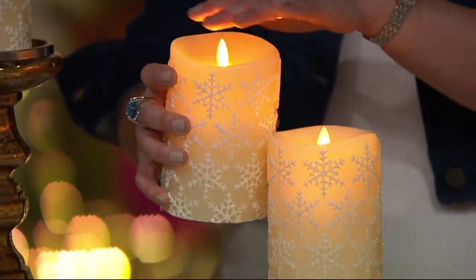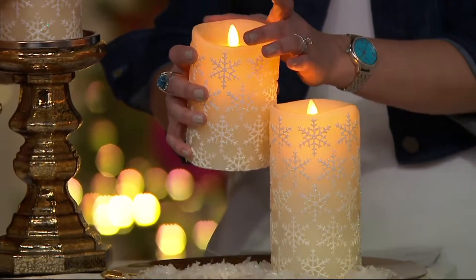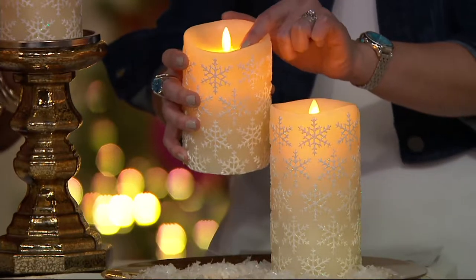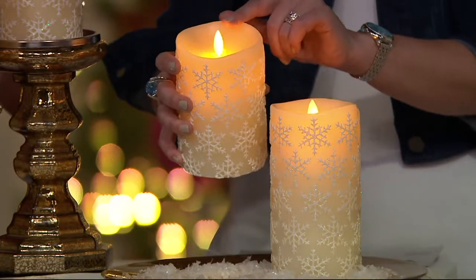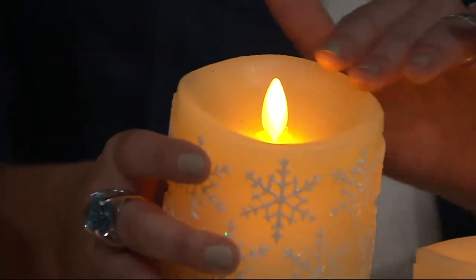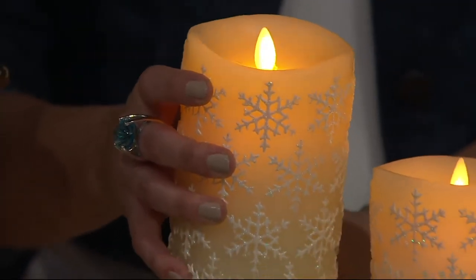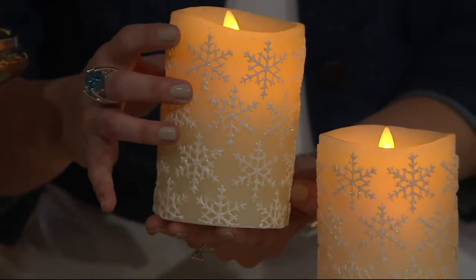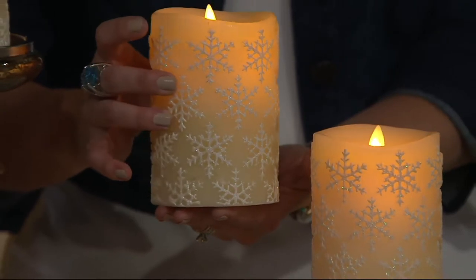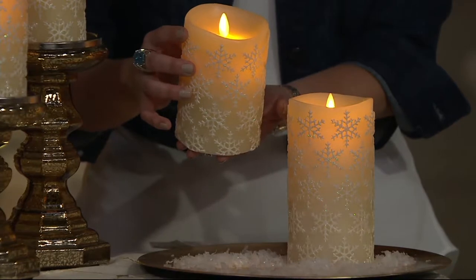Now we have the same technology inside a true wax candle, but no wax is melting, you're not seeing any soot collecting, and you're never going to have this beautiful embossed candle melt or become destroyed in any way. What you're also seeing is that realistic melted-down top, and then that flame — that random flicker — is what makes Luminara so exciting and mesmerizing.